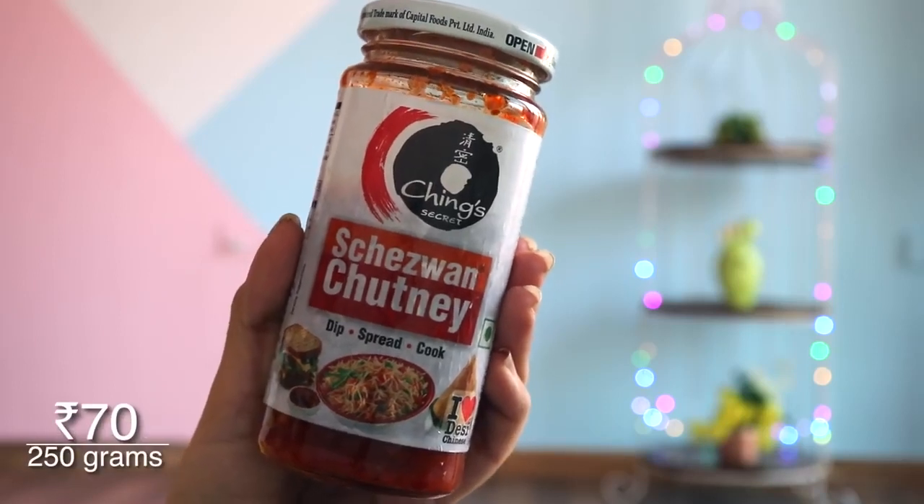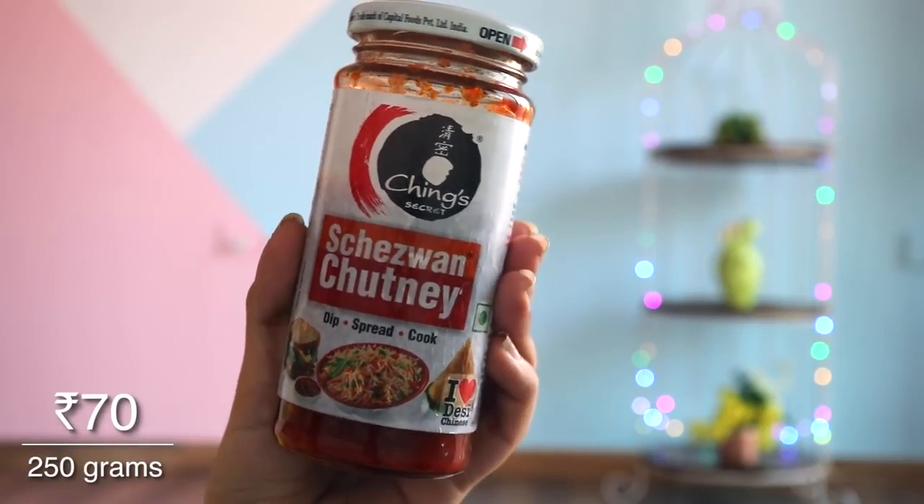The next thing I bought — I don't think it's the most healthy alternative — is the Schezwan chutney. I want to start eating more vegetables, but I don't like the direct taste of vegetables. So if I mix in a little Schezwan, I'm able to eat a full bowl of vegetables. If I look at that ratio, this becomes a healthy alternative rather than eating a full masala sabzi.